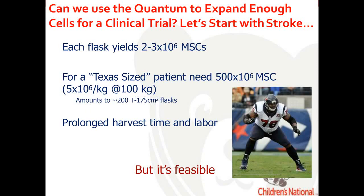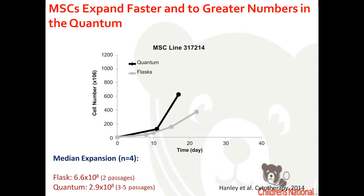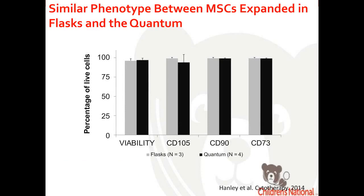The question we initially asked was for ischemic stroke manufacturing. We can grow two to three million MSCs per flask, and a dose of 500 million MSCs requires about 200 T175 flasks. We wanted to improve on that, so we tested various lots of MSCs in both flasks and the Quantum. We were able to generate more MSCs faster in the Quantum — a mean of 600 to 700 million MSCs after only two passages in flasks, whereas in the Quantum we needed three to five passages to get half that number.